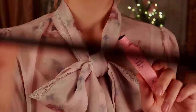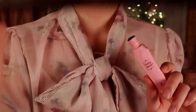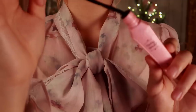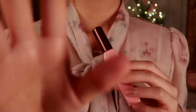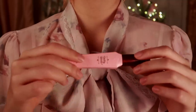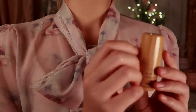I do appreciate how still my princess is every time I do your lashes, so I must vocalize my gratitude. There. Perfect. Blink for me, princess. Nothing feels sticky or uncomfortable. Oh, that's just lovely. Now, for a bit of contouring.